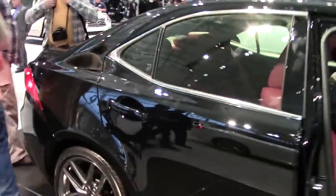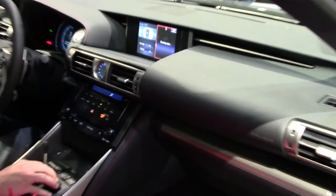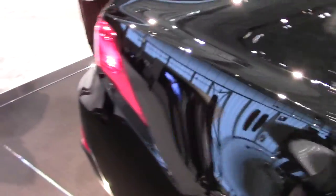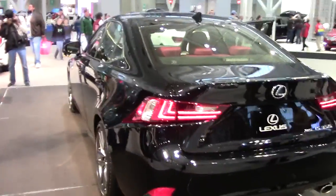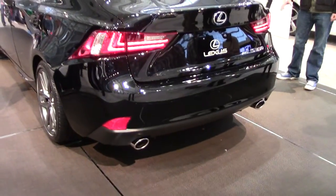This one has a cool interior, it's actually red leather. And really cool angled lights at the rear, LED, and a nice dual exhaust.